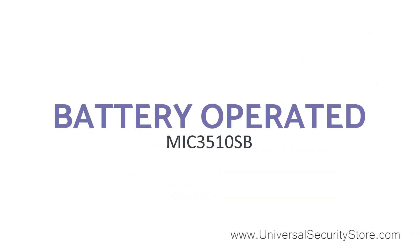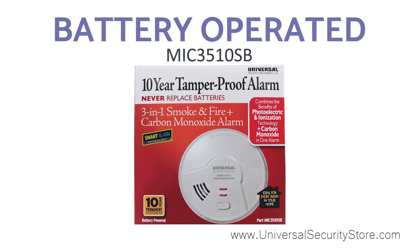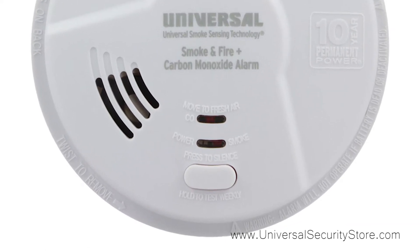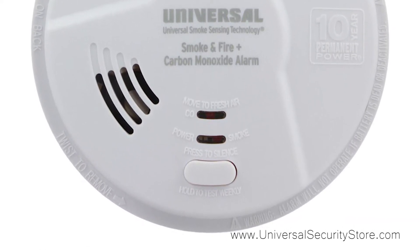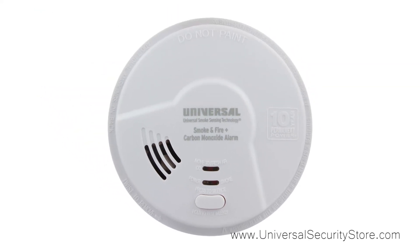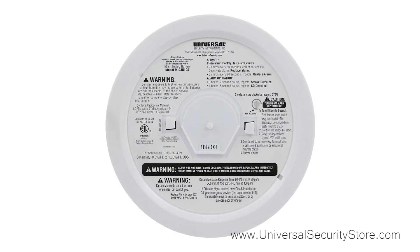Next, we'll be checking out a battery-operated carbon monoxide alarm with a 3-in-1 smoke, fire, and carbon monoxide smart alarm. This battery-operated alarm also provides 3-in-1 protection but runs solely on a 10-year tamper-proof sealed battery, making it a breeze to install as no additional power source is required. The battery will never need to be replaced throughout the life of the alarm.